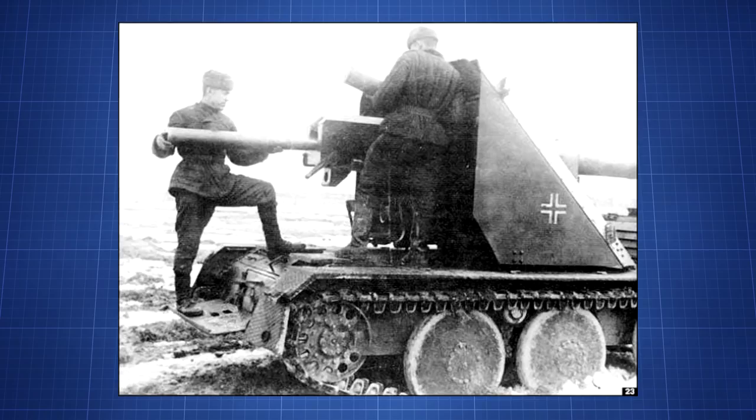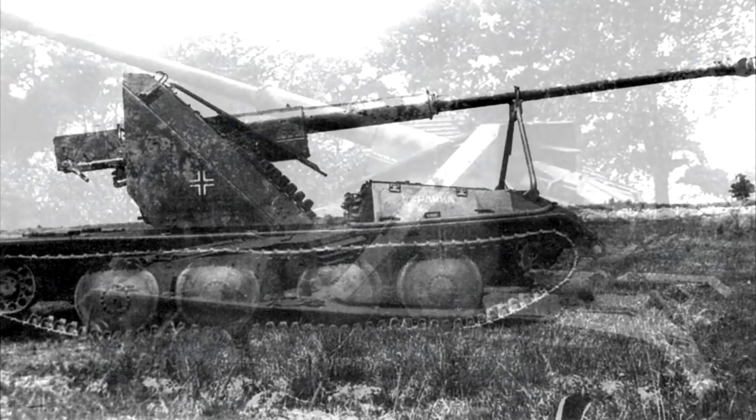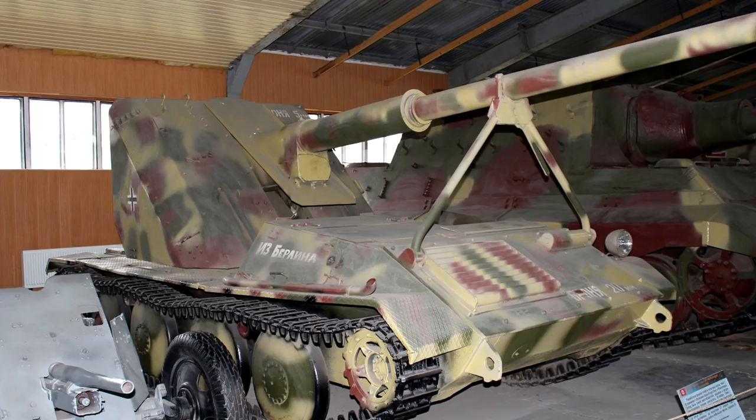There was an order for 100 Ardelt Waffenträgers placed, including a few of a munition-carrying variant. There was some delay in production, but in the end 7 Waffenträgers were completed. These did see use with tank hunter teams, seeing action in the defence of Elbe-Oder. It is even said that some of the Ardelt-Krupp Waffenträgers were committed in the Battle of Berlin. There's still one of these Waffenträgers on display in the Kubinka Tank Museum, and all other variants' whereabouts are unknown.